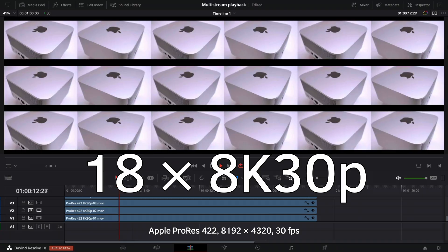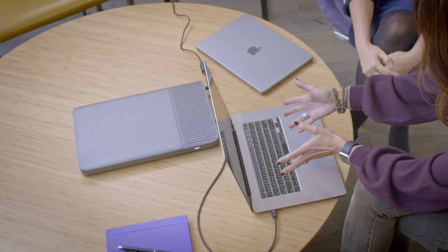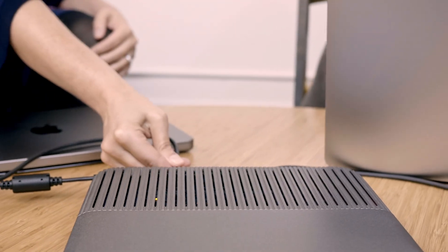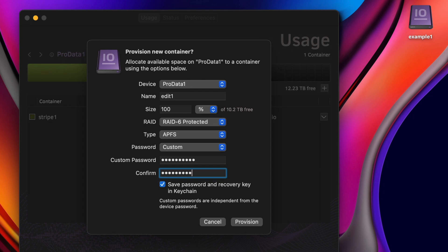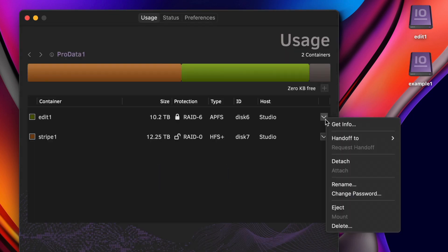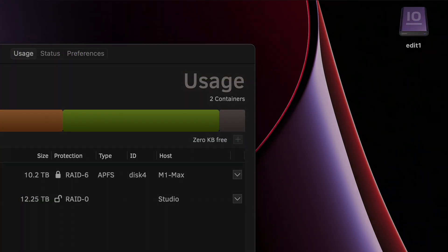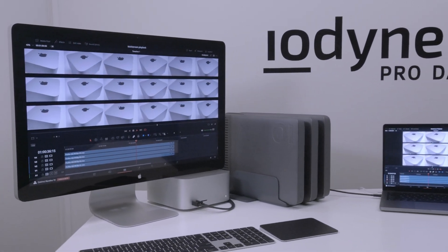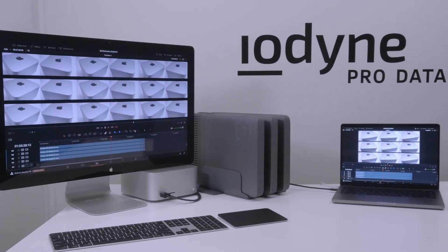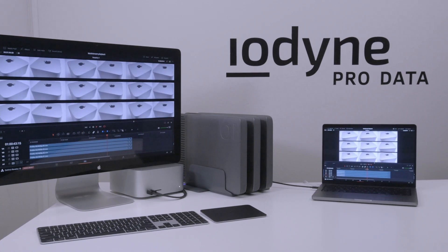But we also wanted to see if we could push things just a little bit further. Because ProData is designed for collaboration, we can connect multiple computers at the same time, create another container with a custom password, and hand it off securely to a MacBook Pro with M1 Max. So while the Mac Studio is playing back 18 8K streams, the MacBook Pro is also able to play back nine 8K streams over a single Thunderbolt port from the same ProData storage.